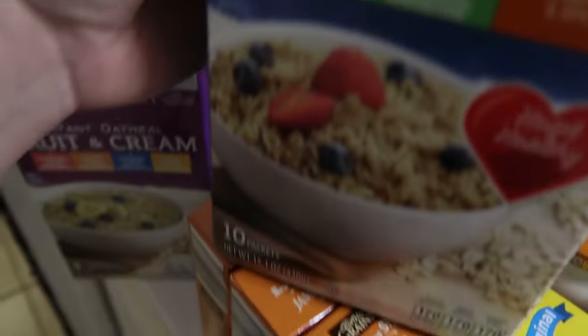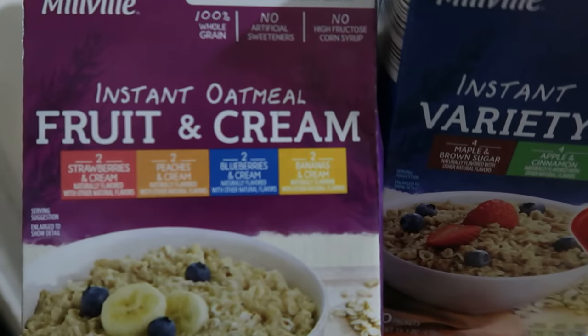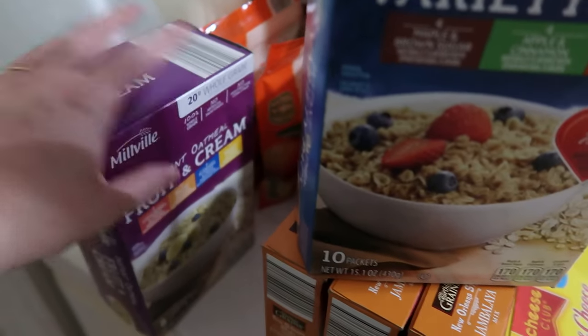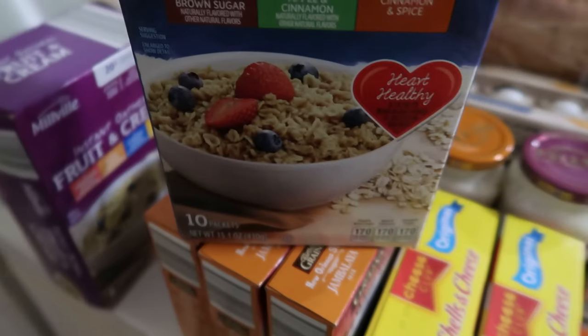One thing we noticed was that the variety packs at Aldi's have changed. They now have all the fruit flavors in their fruits and cream one, which is strawberry, peaches, blueberries, and bananas. But it contains milk, and I have a lactose-free one in my family.